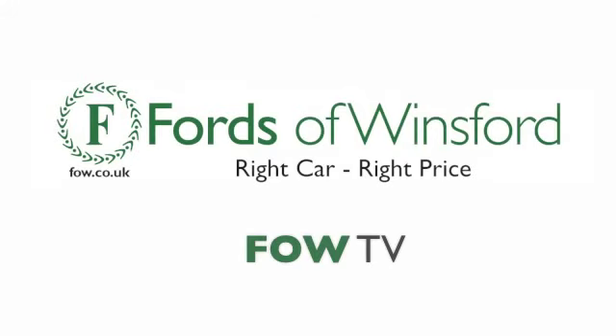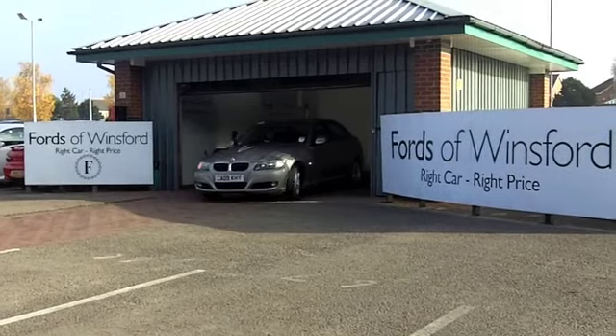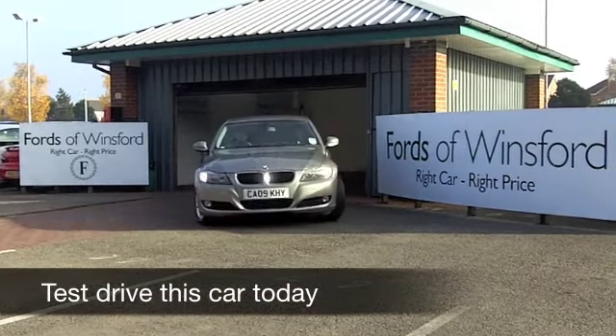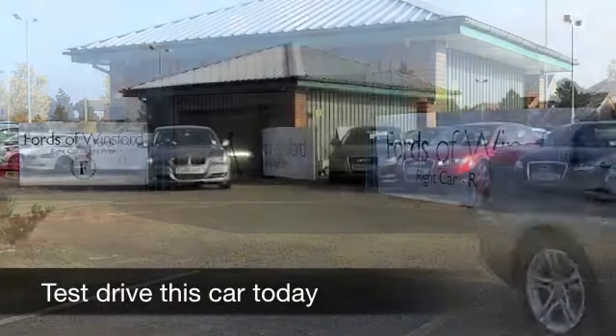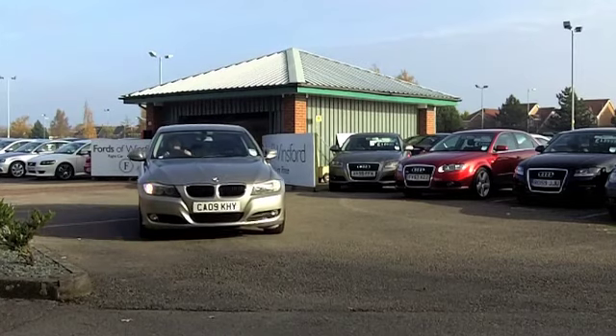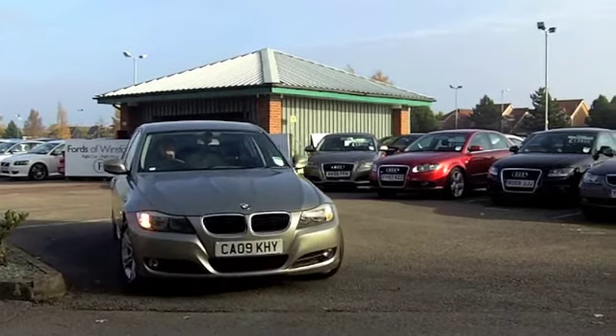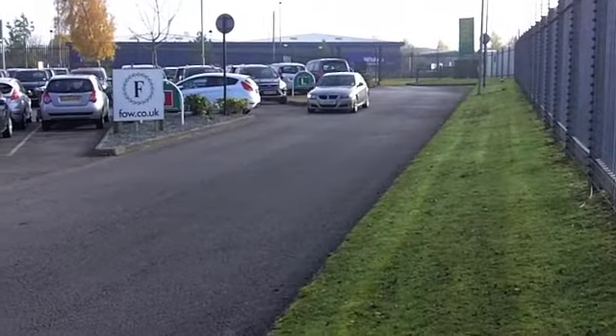The BMW 3 Series is a great looking car, certainly a design icon. It looks brilliant in this champagne goldy bronze colour, and this comes from 2009. It does look and drive as good as new. We have about 34,000 miles on the clock, so that's certainly nothing to worry about there. I love the alloys as well.